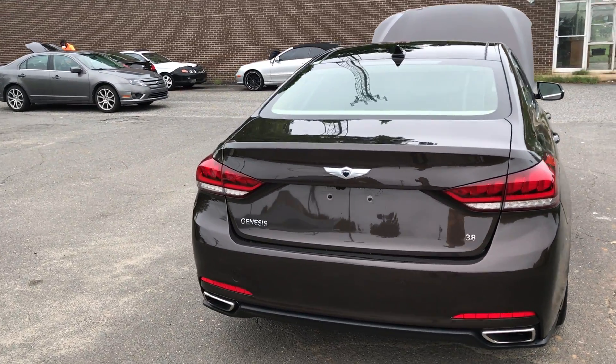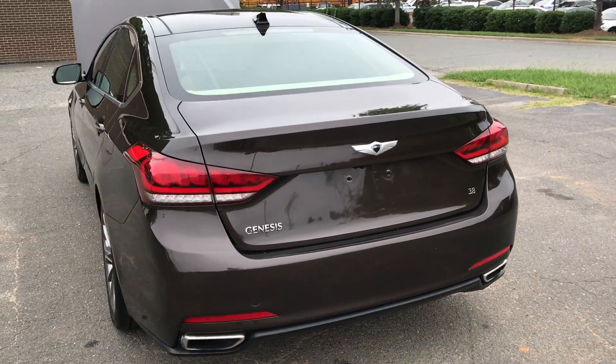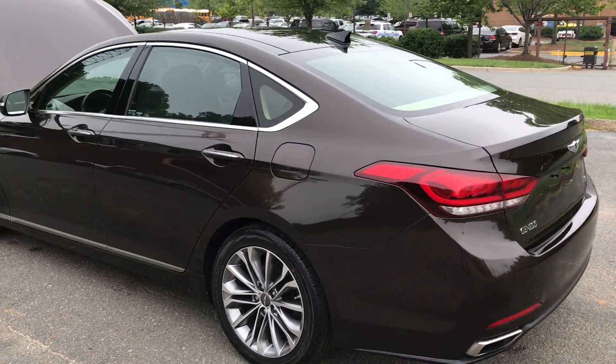Hello everyone, I'm Brian with Carolina Auto Imports here in Charlotte, North Carolina. Today's featured vehicle is this amazing 2015 Genesis 3.8 sedan.